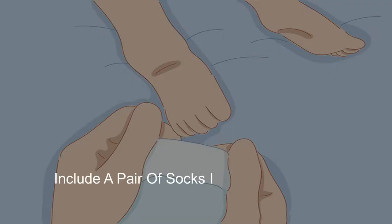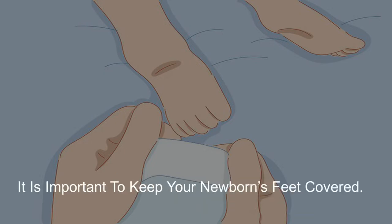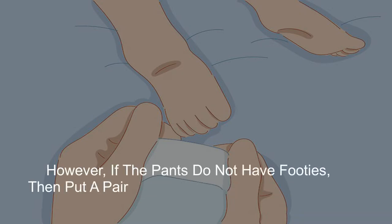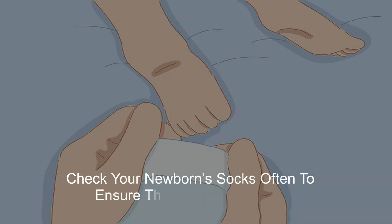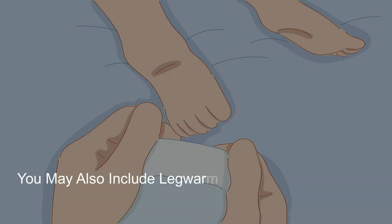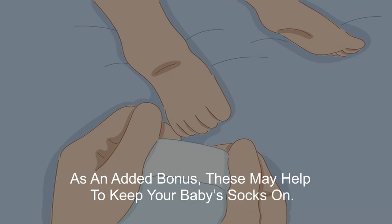7. Include a pair of socks if your newborn's clothes do not have footies. It is important to keep your newborn's feet covered. If you are dressing your newborn in pants or pajamas that include footies, you don't need to worry about socks. However, if the pants do not have footies, put a pair of socks on your newborn's feet to keep them warm. Check your newborn's socks often to ensure they are still on, as babies can easily kick off their socks, especially if they are a bit big. You may also include leg warmers over your newborn's pants to help keep them warm and keep their socks on.